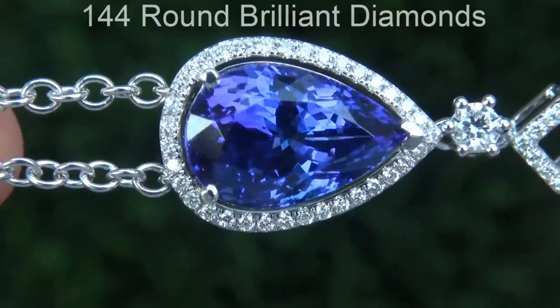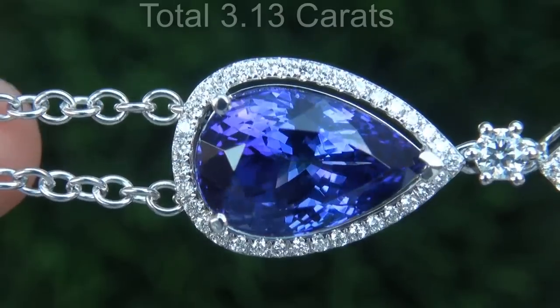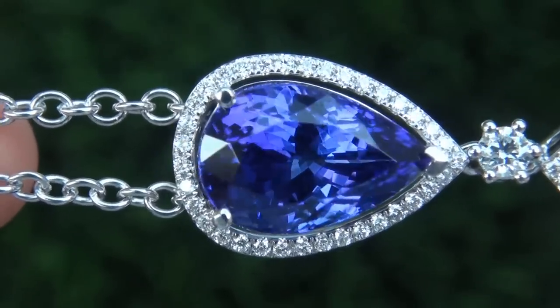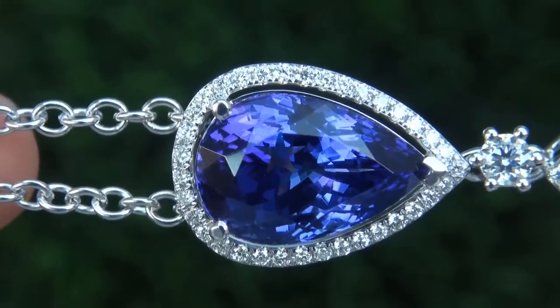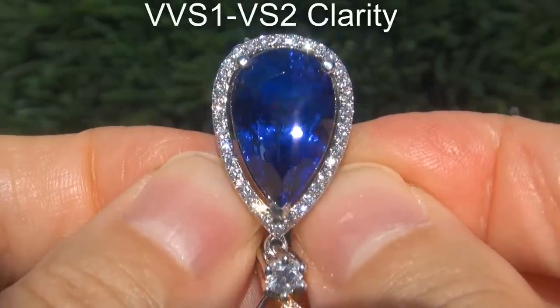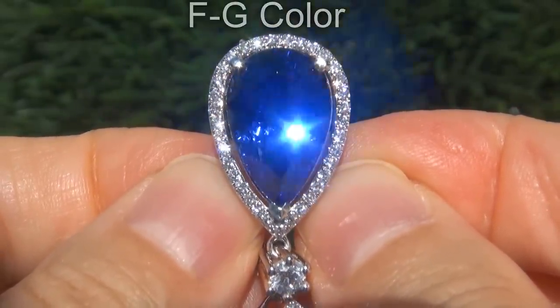There are also 144 big round brilliant diamonds that total an additional 3.13 carats. These diamonds are all perfectly clear and completely eye clean, graded at near flawless VVS1 to VVS2 clarity with colorless and near colorless F to G color.